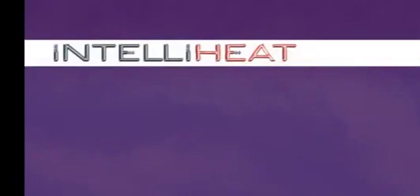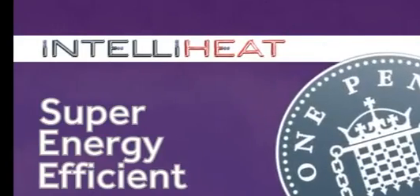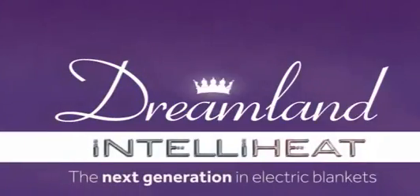Our IntelliHeat technology is also super energy efficient at only 1 pence a night to run. Dreamland — next generation in electric blankets.